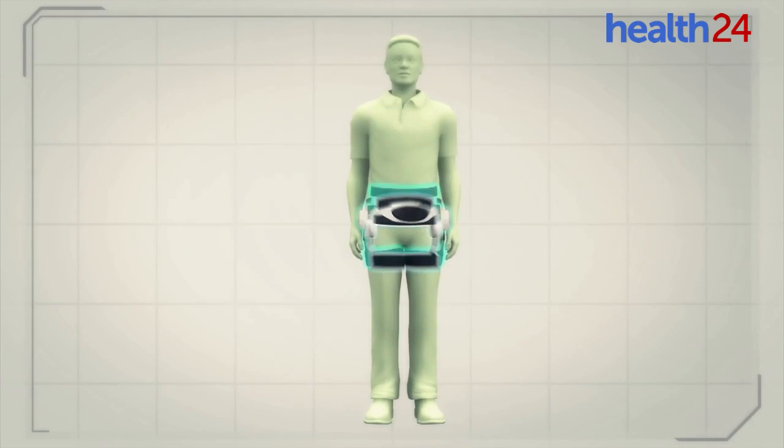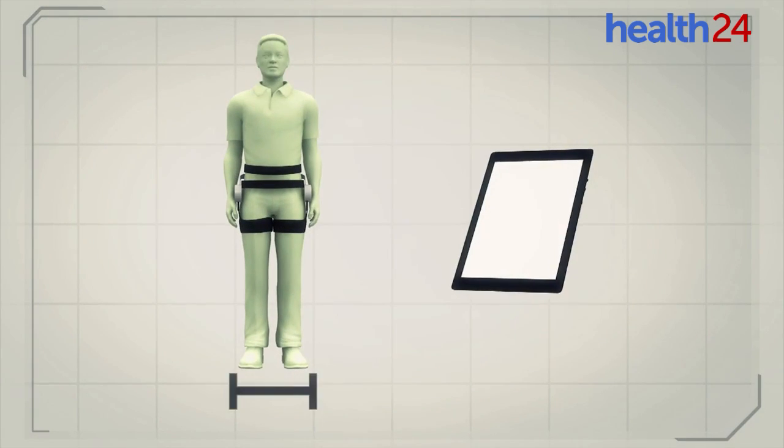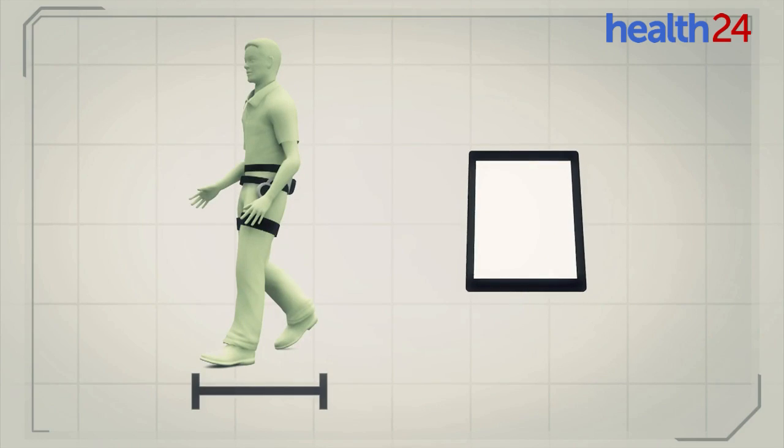When the device is attached around a person's pelvis and thighs, a sensor measures the walking patterns of each user and submits data displayed visually on a tablet.